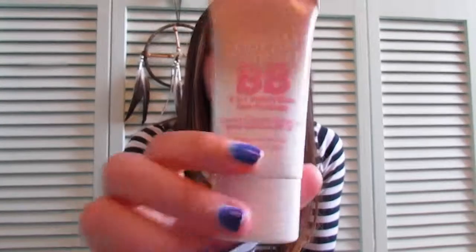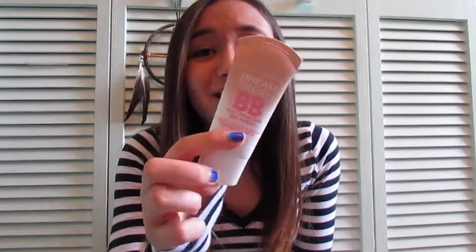Next I went to a local drugstore and picked up Maybelline Dreamfresh BB cream in the color medium — just more face stuff for my face. It is an eight-in-one beauty balm. One product for eight products? That's like magic.